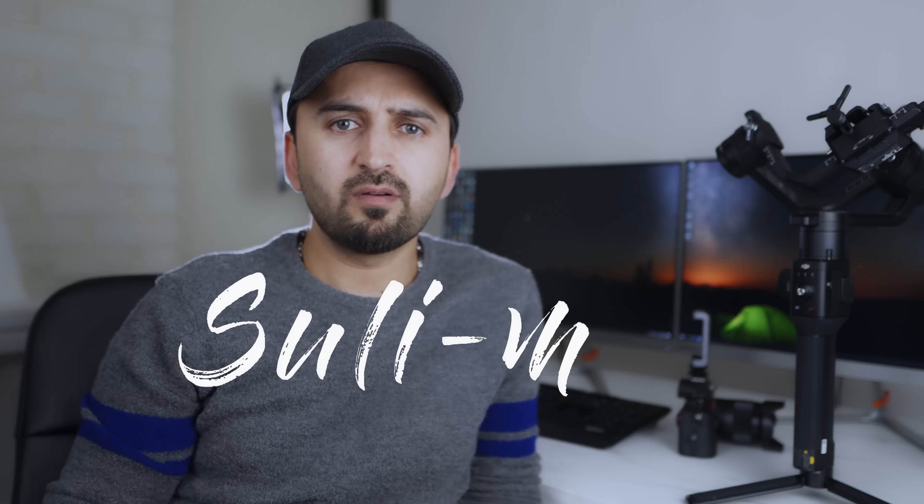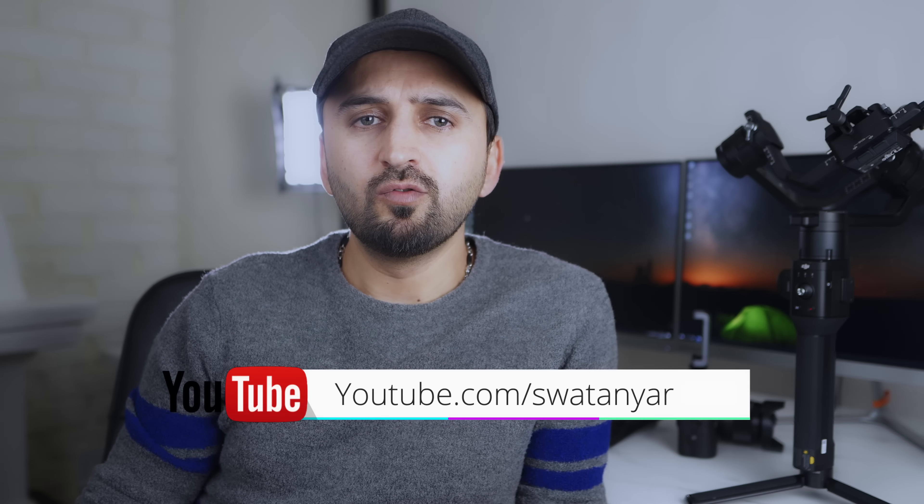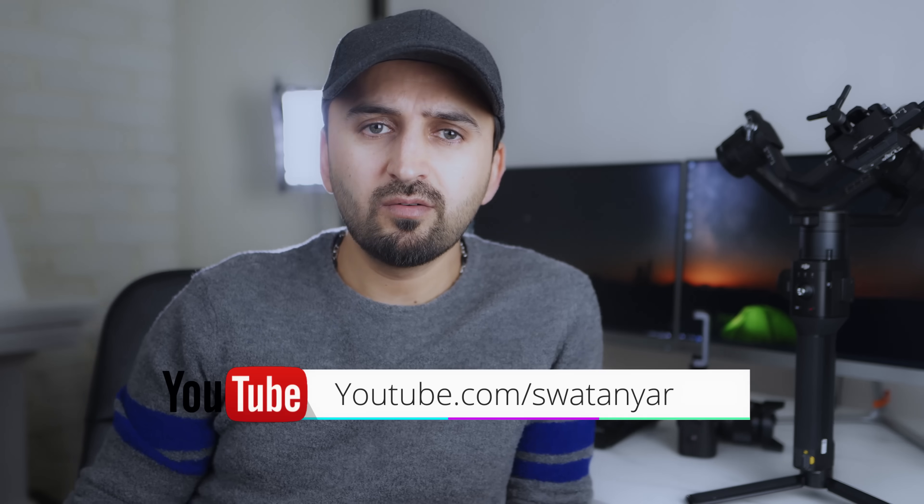Hey, what's up guys, welcome to another video. My name is Suleiman. If you're a returning subscriber, click the like button. If you're new to my channel, I'd really appreciate your subscription. Like the video and press the bell icon to be notified of my new videos.